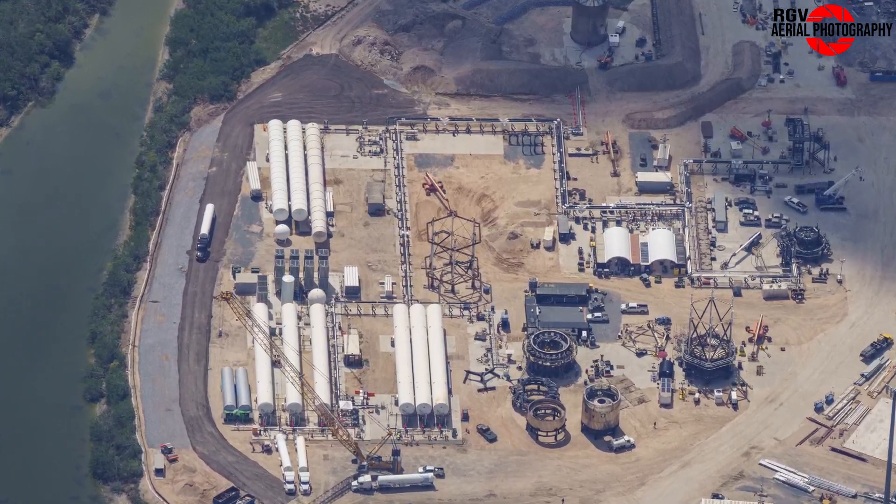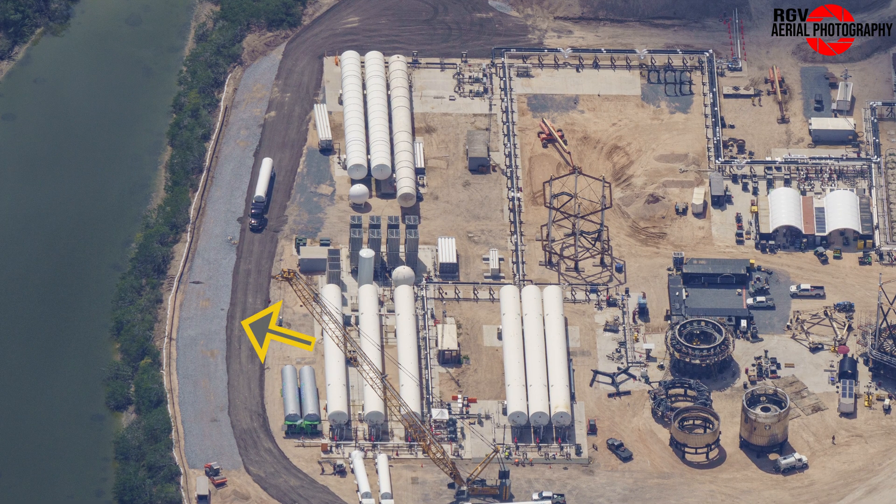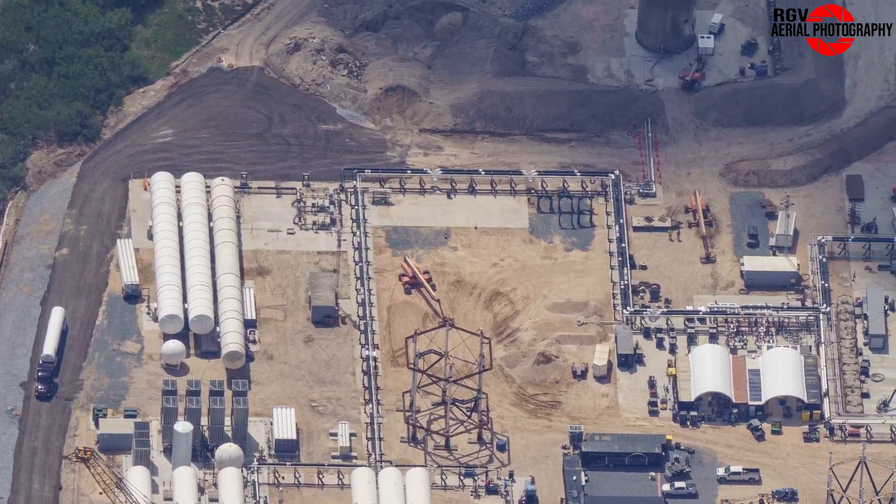Starting off our tour at Massey's, our first look is at the ongoing construction of the new road, where it seems like there's just been a fresh pour of road base ahead of a future concrete pour. This road base is already in use by tankers, which are busy filling up these LN2 tanks.